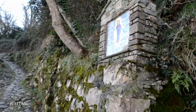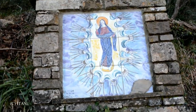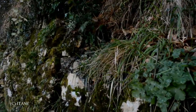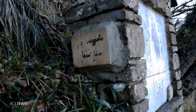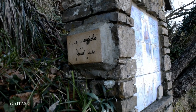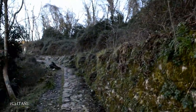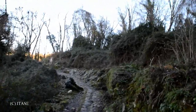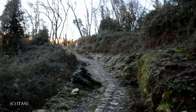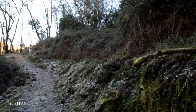Ogni tanto si incontrano queste raffigurazioni — non so dargli un nome. Qua c'era scritto qualcosa ma la scritta è andata via, quindi non riesco a capire. Comunque vi sto portando su in cima insieme a me — in cima a Portofino Vetta, o meglio fino a Colmo, e da lì a Portofino Vetta; al Faro Vecchio magari non ci arriviamo.